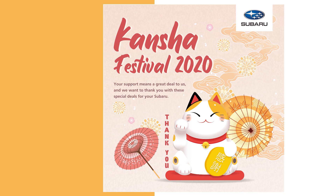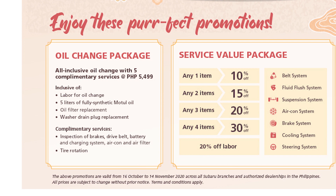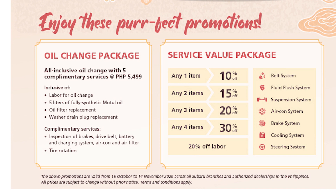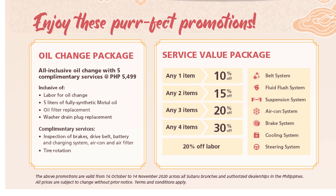Book a service appointment today and don't miss these after-sales deals being offered only once a year. The oil change package is all-inclusive at P5,499. This includes 5 liters of fully synthetic Motul oil, oil filter replacement, washer drain plug replacement, and free labor. Additionally, the following services are also free of charge.